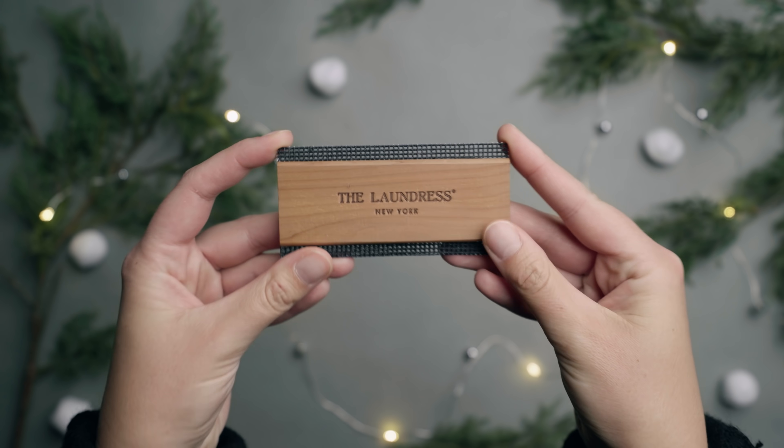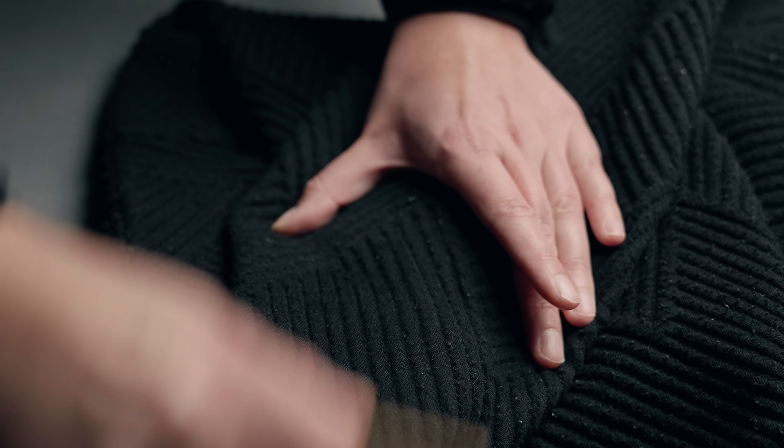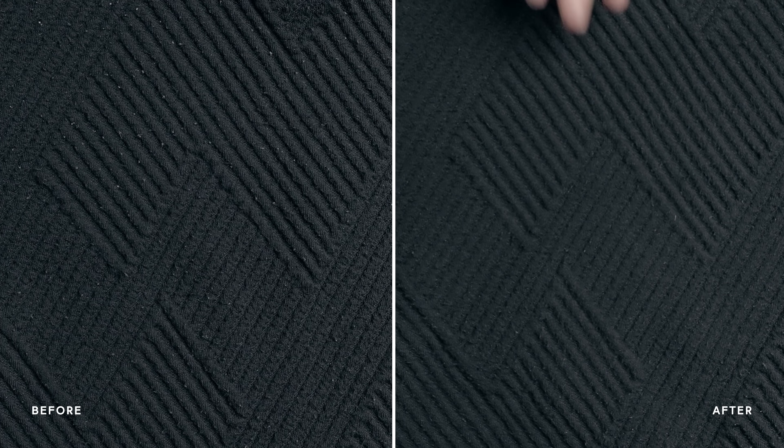The first item on this list is a sweater comb. Don't click off this video — anybody who's into fashion or wears clothes, a sweater comb can be a great stocking stuffer or can go along with an outfit as a gift. I use a sweater comb all the time to get rid of those little knobby things that happen on sweaters, and it makes them look like new.